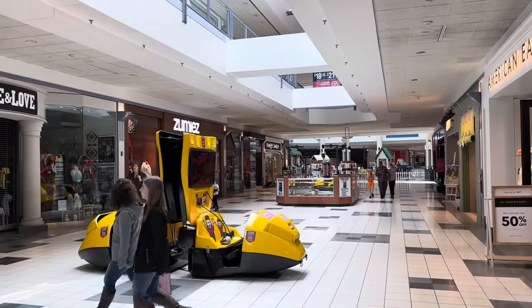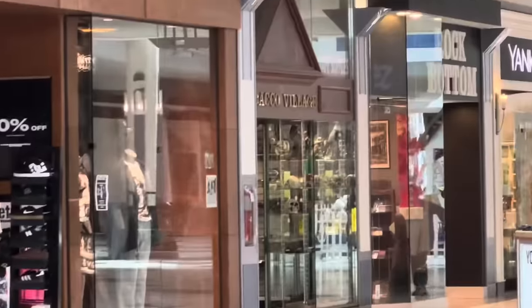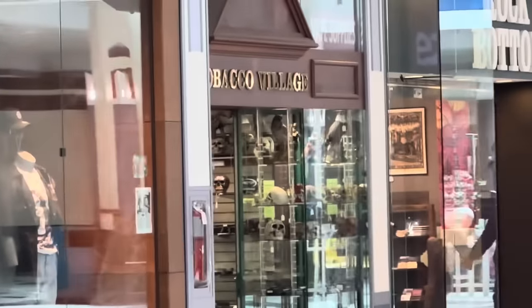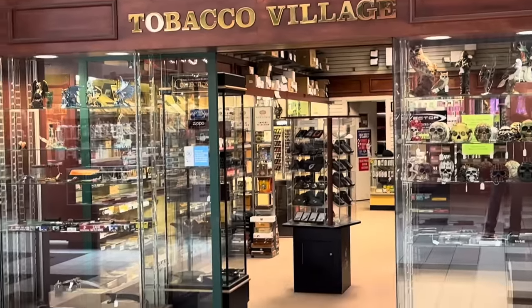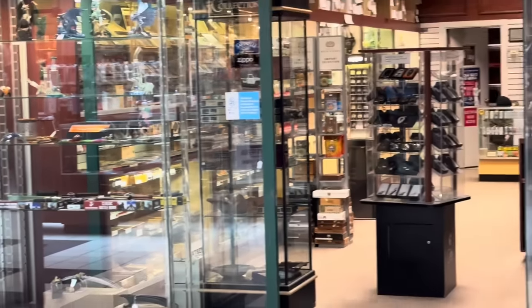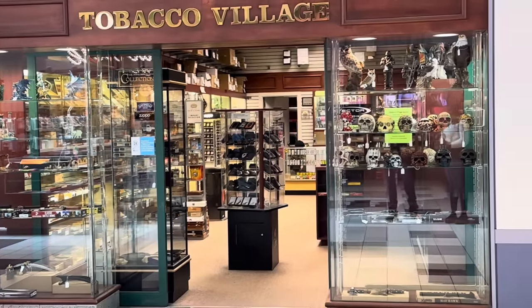Before I go — kind of cool — the first store I ever bought cards at was right in the same hallway: Tobacco Village. They used to have a whole bunch of wax here back in the late '80s. You used to buy '89 Donruss and '89 Topps here all the time, right there on that shelf. But hit that subscribe button, and now we'll show you what we picked up.